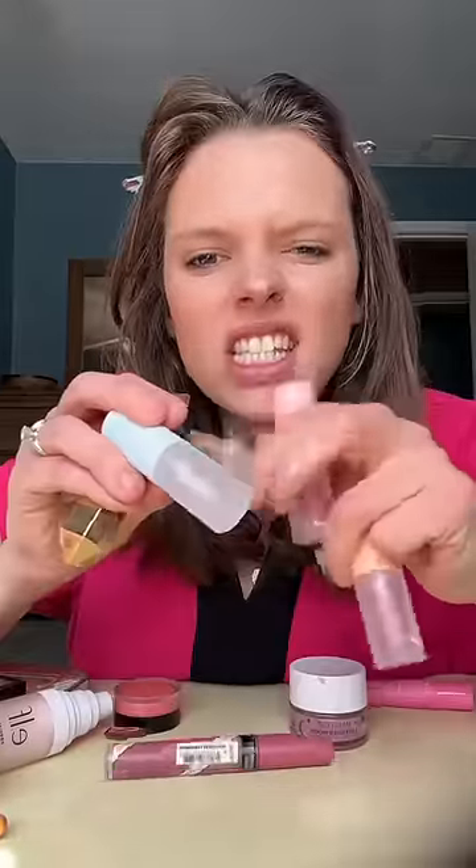I have like seven different lip balms and oils to put on, so I'll just go ahead and do that real quick. I have three different lip gloss flavors to choose from today, so I think I'll go with cherry. These literally smell so good — I'm going to taste really good too.